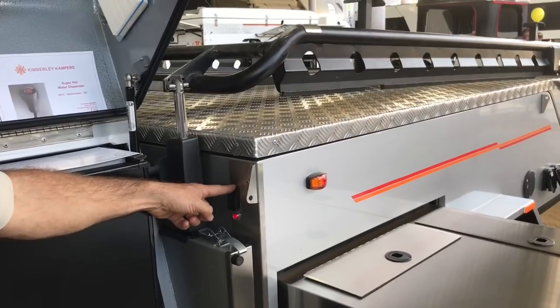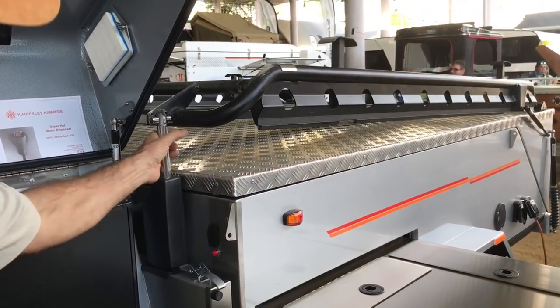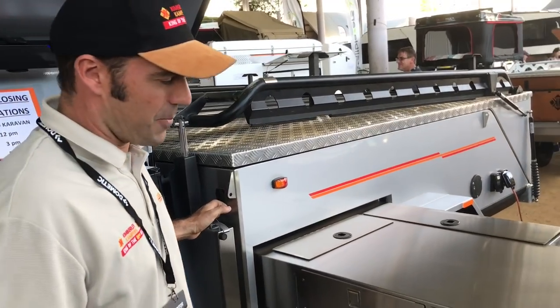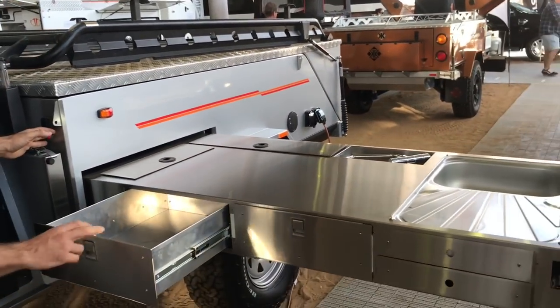We do have our one-touch quick snap for opening and closing the camper — nice and easy on one button all the way up and release. Very good to put that away as a one-person operation.